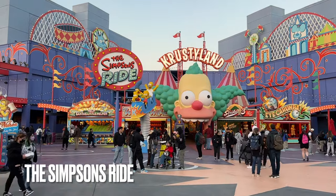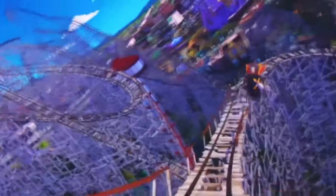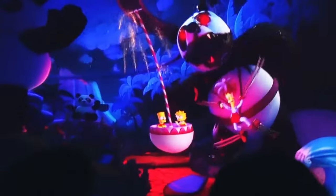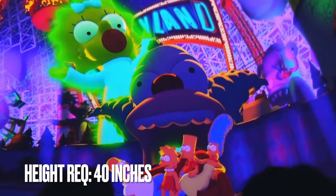The Simpsons Ride is also in the upper lot and is basically a more intense version of Despicable Me Minion Mayhem. It's also a simulator, but with a lot more movement. The ride itself is crude and terrifying for young children. I rode this attraction during my solo visit, but skipped the Simpsons with both my 8- and 5-year-old despite them being tall enough for the 40-inch height requirement.